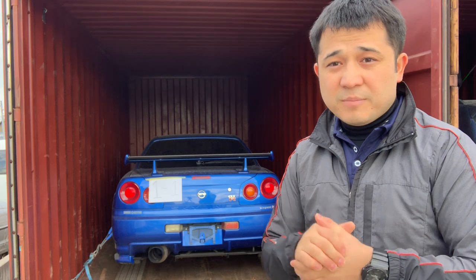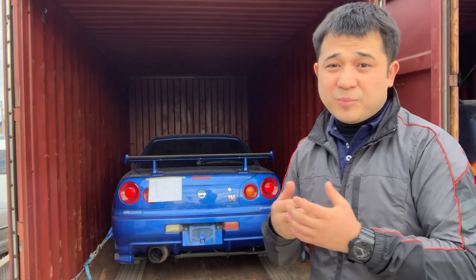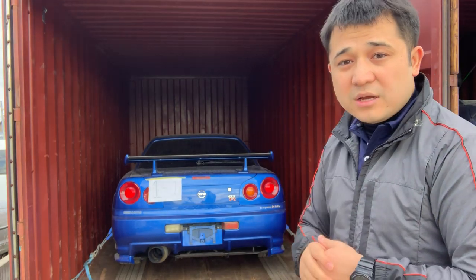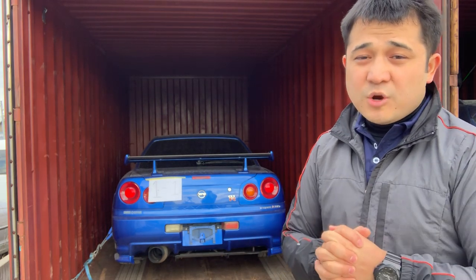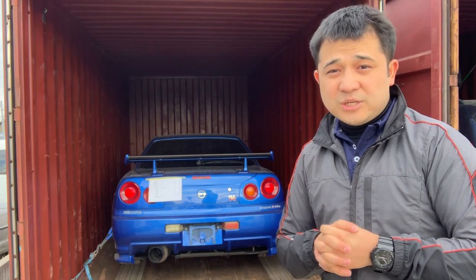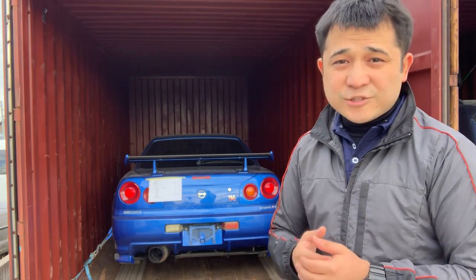One of the benefits of shipping inside a container, unlike RoRo, is that you can place parts or items inside the car. With RoRo shipment you cannot put anything inside the car, but with container shipment you can put pretty much anything you want — any legal parts or items — inside the car or in the container, as long as they can be loaded safely and securely. One drawback is that container shipment is more expensive, sometimes two to three times more expensive than RoRo shipment.